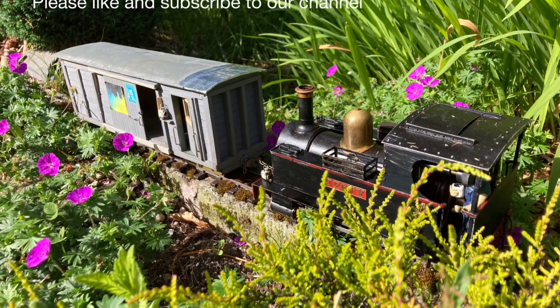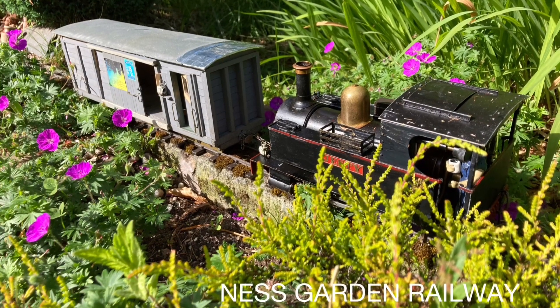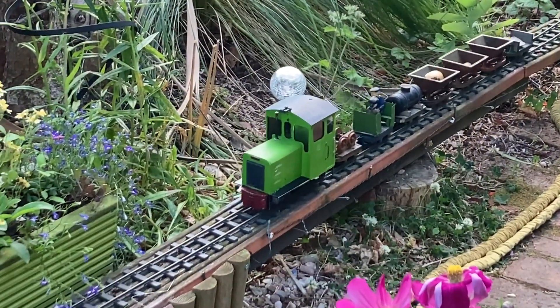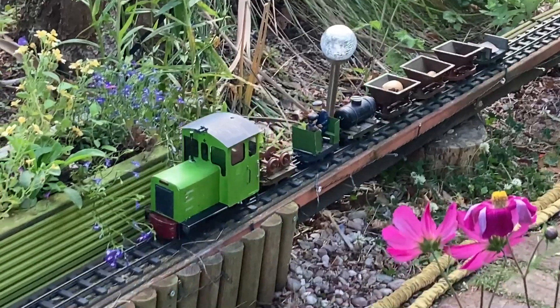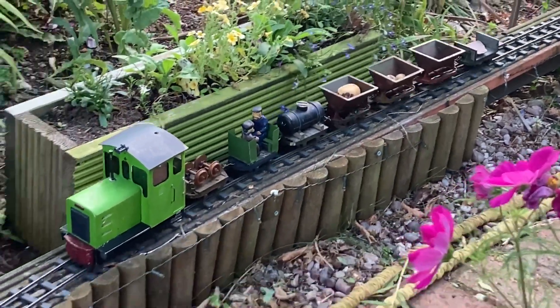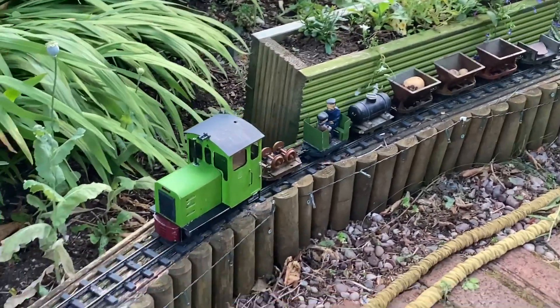Welcome to the Ness Garden of Norway. Here's Morris with a long train of skips, just on the lower loop — a sight you'll be well used to seeing if you've been watching these videos for any length of time.